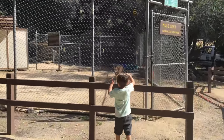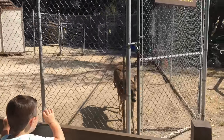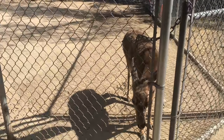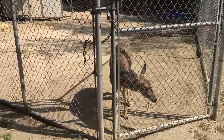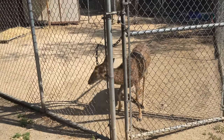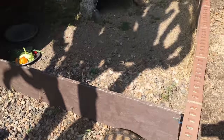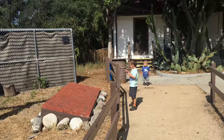Hi, Mr. Deer. What a sweet deer. Ryder, what do you see? Hi, itty owl. That's a great horned owl. There's a desert tortoise. That is a totem pole.